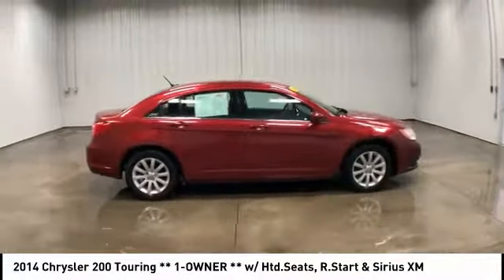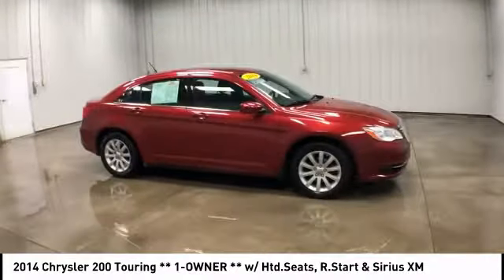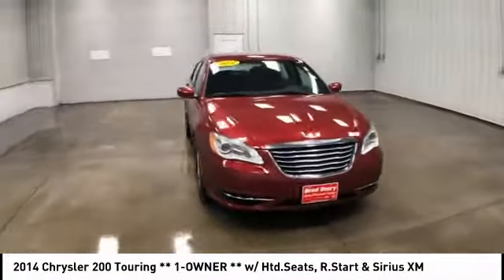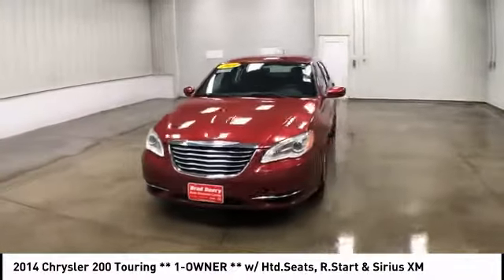This 200 model for Chrysler takes an aggressive step into a competitive market and is priced below $10,000. This vehicle has less than 80,000 miles.